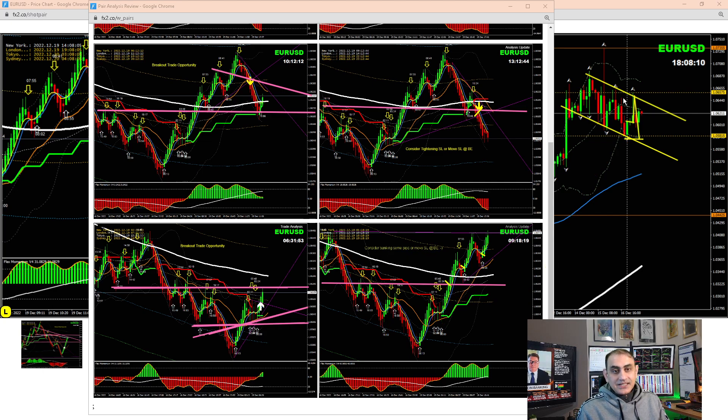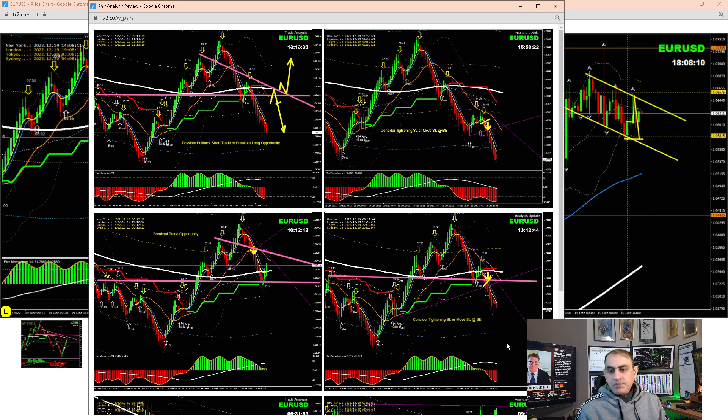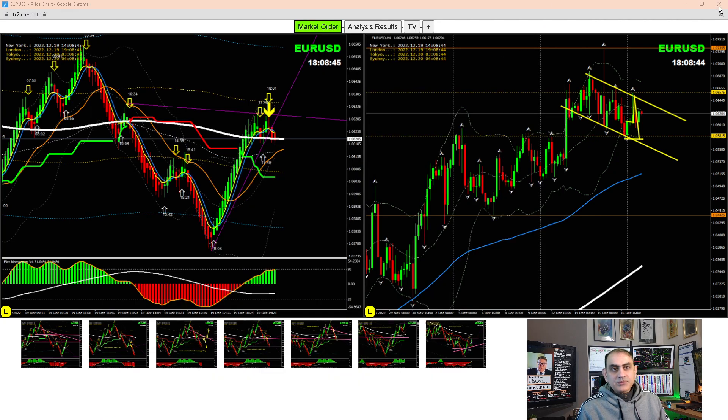Then we waited to see if price was going to break or develop a counter opportunity. After that, we had a beautiful breakout — price refused to stay above the level and broke out short. After banking a few pips, I said to look for another pullback. We did another analysis just to make sure traders don't lose any opportunity. We had another beautiful pullback short trade. As soon as price hit the support level — the previous low — it was time to enjoy some profit. Amazing trade.